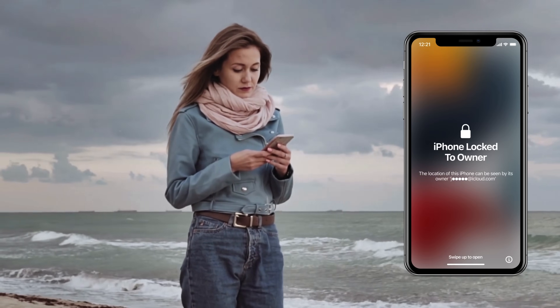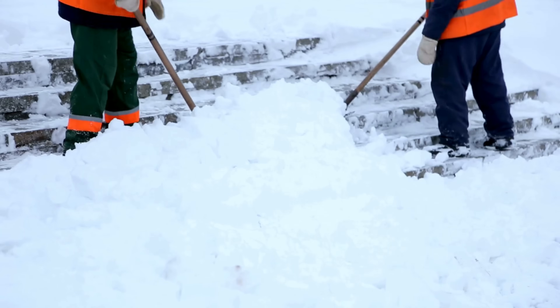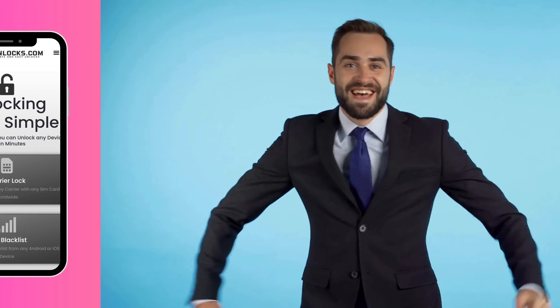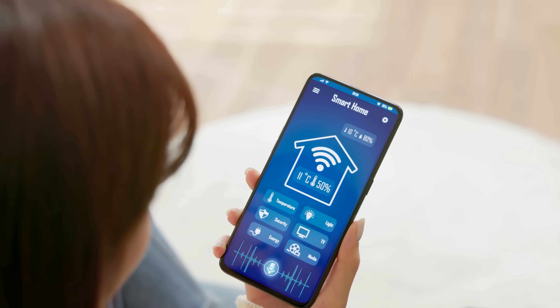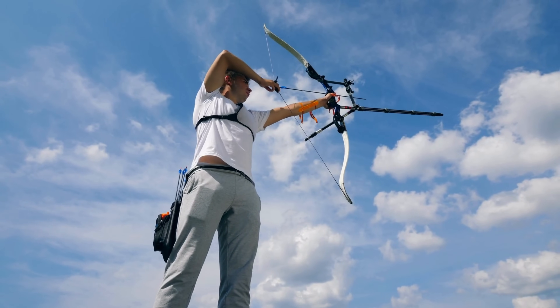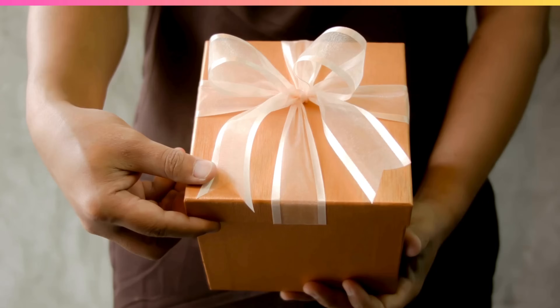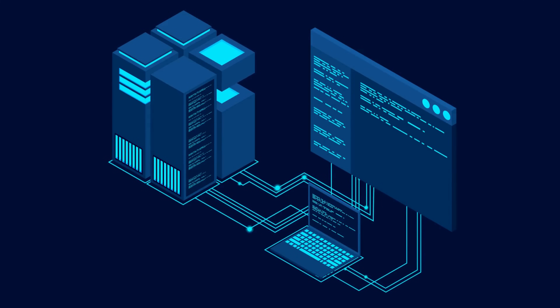Sometimes we all encounter pesky issues when an iPhone is locked to a particular owner. Well, worry no more because some valuable solutions are available to help you clear up this problem quickly. Take Safe Unlocks, for instance. This nifty little program does precisely what you think — safely unlocks your iPhone. It's got a bunch of smart features specifically designed to help with iPhone unlocking issues. Now let's talk about Lock to Owner — another convenient tool. This app takes a more direct approach to unlock iPhones, streamlining the process.